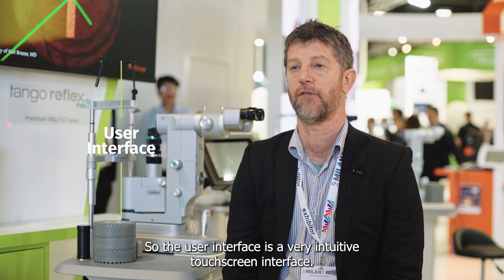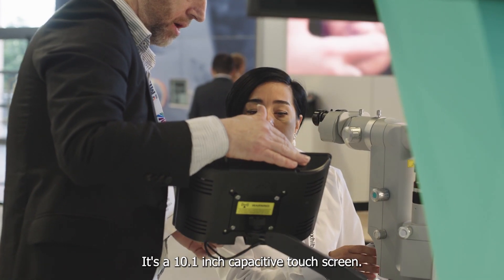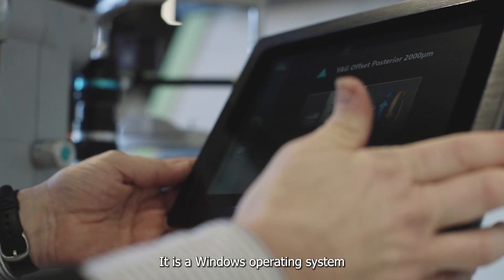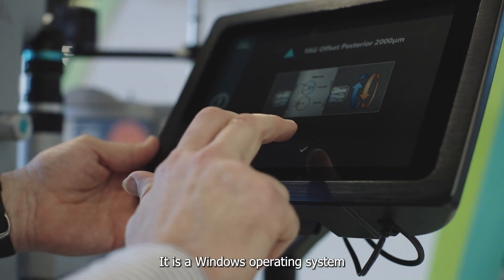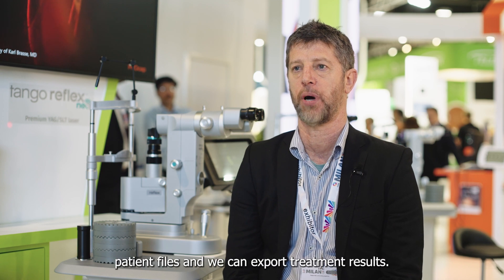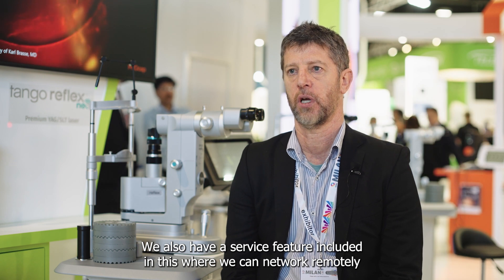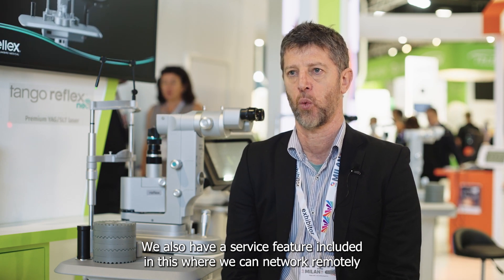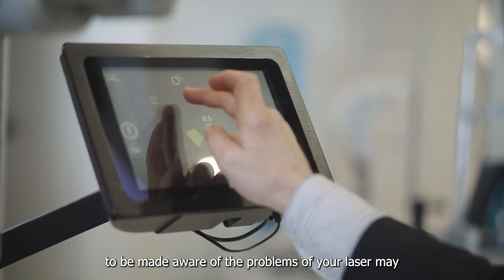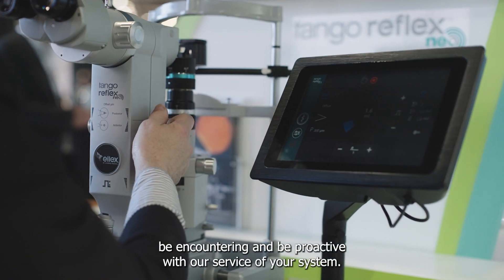The user interface is a very intuitive touchscreen interface — a 10.1-inch capacitive touchscreen running Windows, and it includes DICOM capability so that we can import patient files and export treatment results. We also have a service feature where we can network remotely to be made aware of problems your laser may be encountering, and be proactive with our service of your system.